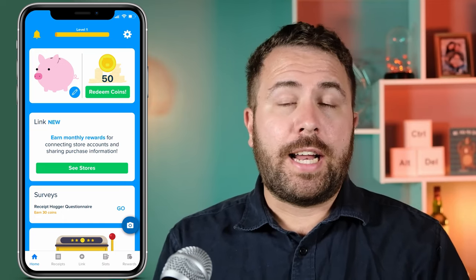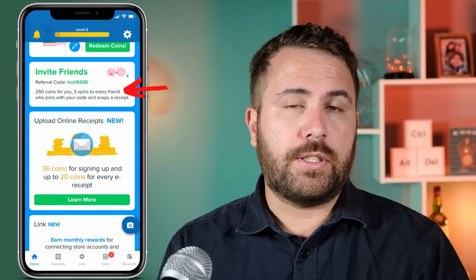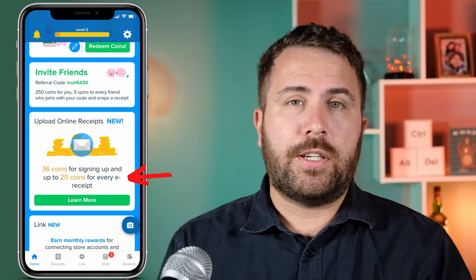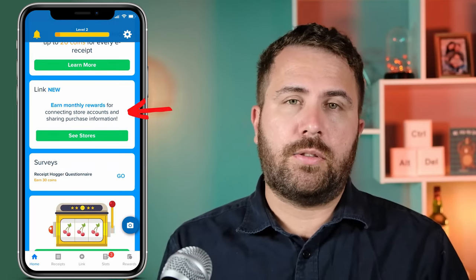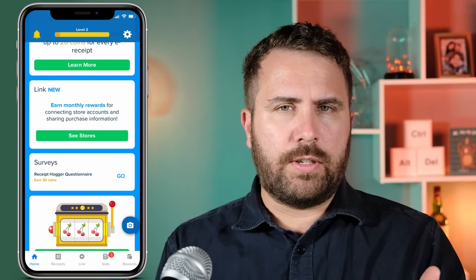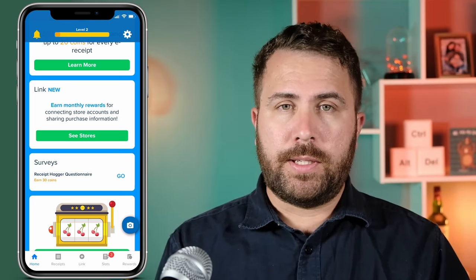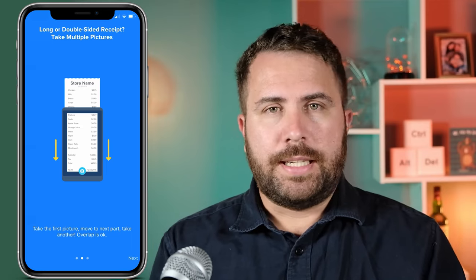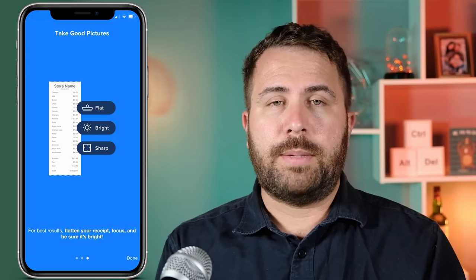Once you sign up, Receipt Hog has four main pages. The home page is where you can see your coin count, referral code which earns you two hundred and fifty coins per referral, and a general overview of more ways to earn. For example, you can earn thirty-six coins for signing up to upload your online receipts, and apparently you can get monthly rewards for linking store accounts to the app. The Receipts tab is where you can upload your receipts — you tap on the blue camera icon on the bottom right of your screen and simply take a clear picture of your receipt once you're done shopping. Once the receipt is processed, it is documented under this tab.